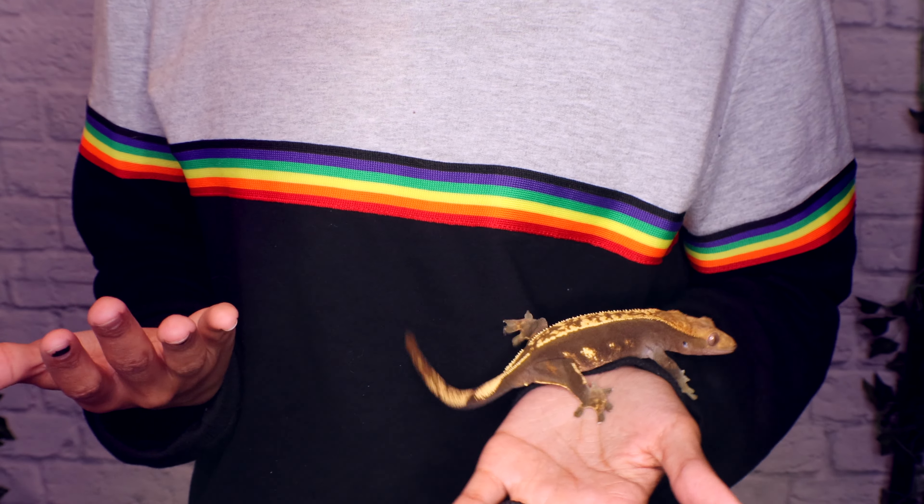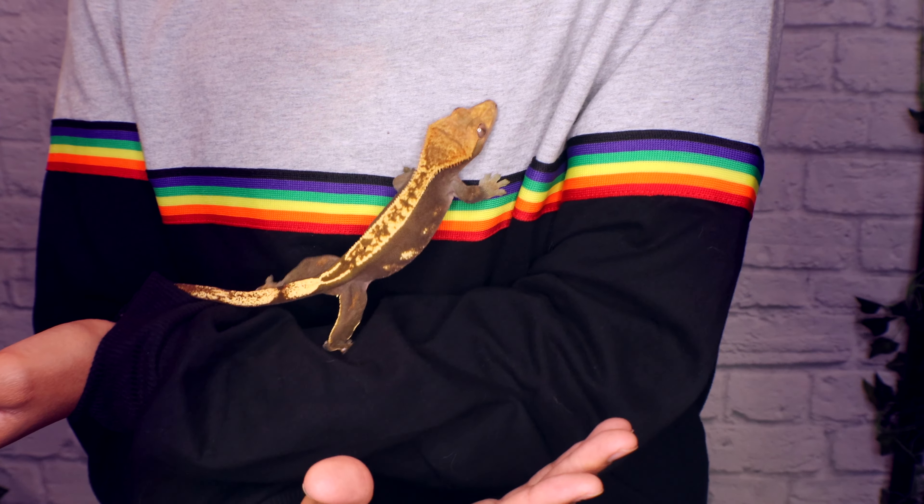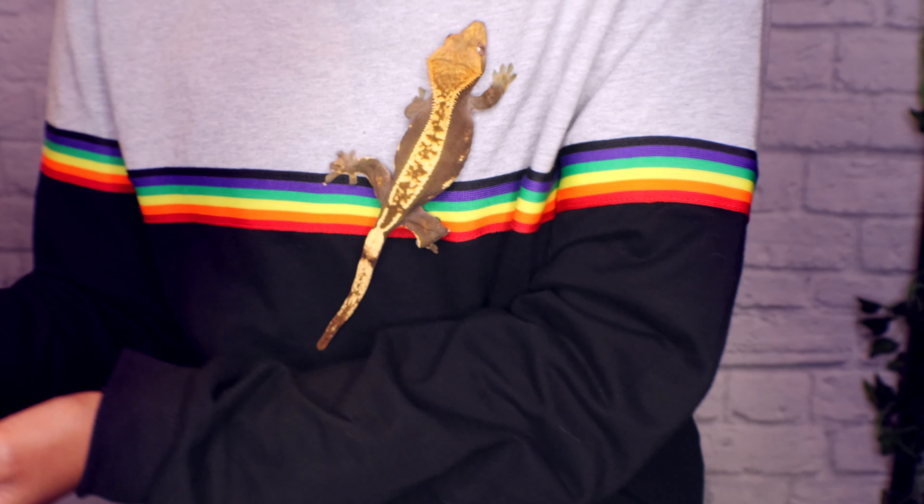Crested geckos, on the other hand, move a lot faster and are very jumpy. They don't like to stay in one place, especially as babies. As adults they slow down a little bit, but they still usually need to get those first few jumps out before they calm down. They can also scale walls — if you let one leap onto your wall, you might quickly be pulling a crested gecko off the ceiling. For a child, I'd suggest the leopard gecko, but personally I prefer handling crested geckos because they're more active and fun.